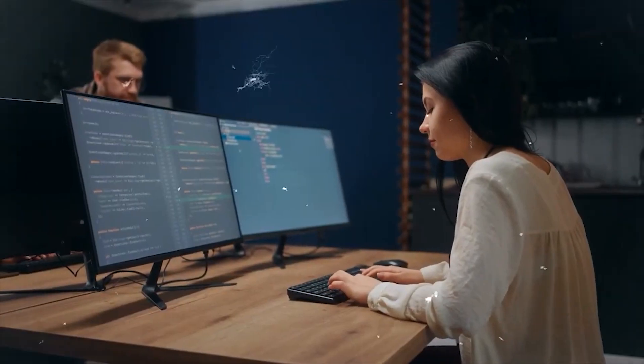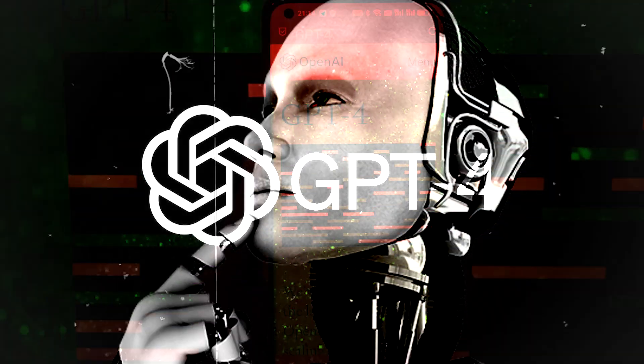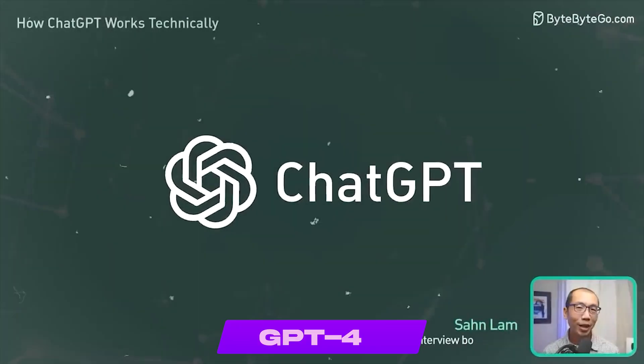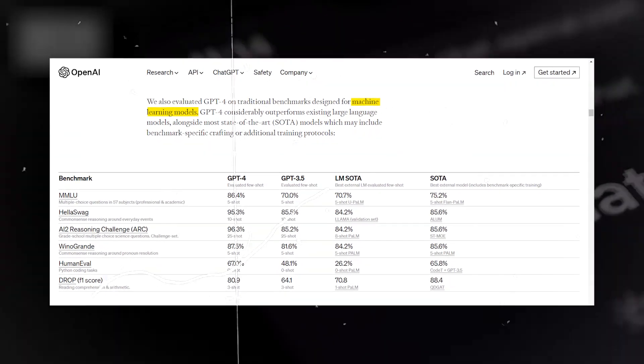As GPT-3 becomes more efficient, what's the next step? Yes — GPT-4 is here. GPT-4 is a hundred times more powerful than GPT-3. The most recent and sophisticated GPT model created by OpenAI, it is a large machine learning model trained on a vast quantity of data to produce language that resembles that of a human.